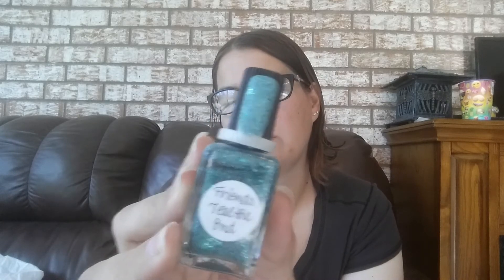This one is so pretty — it's called Friends Teal the End. Still keeping that one; I'm all about the teals lately. This one is called Harry Fairy. I'm keeping that one. I know I'm keeping a lot of these, but I knew I would. I'm probably only going to declutter, out of all of them, maybe five.